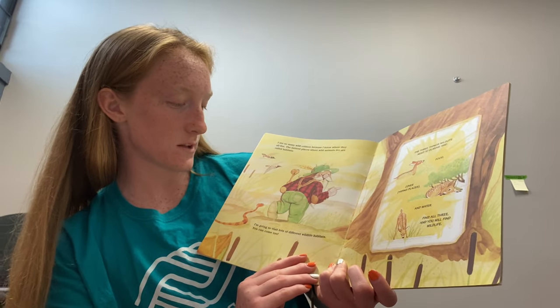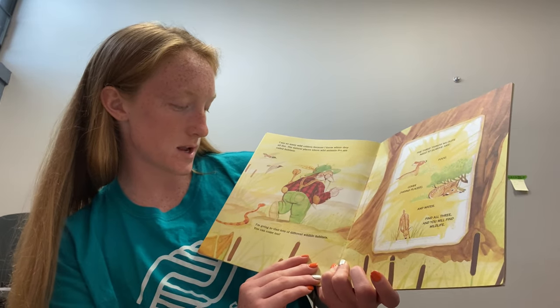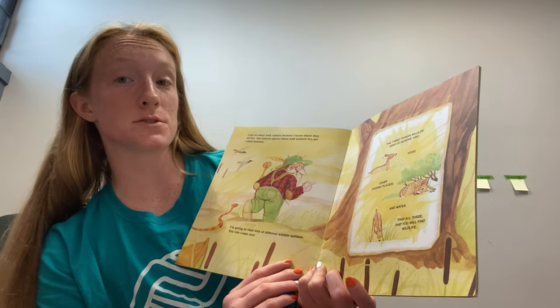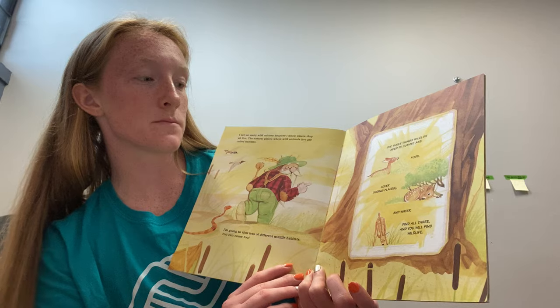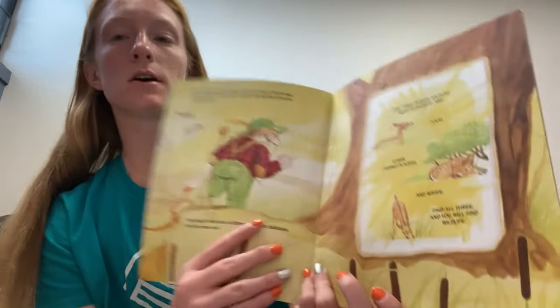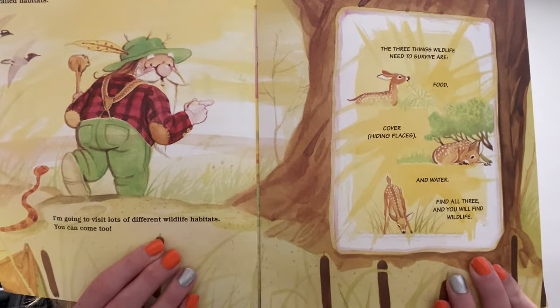I'm going to visit lots of different wildlife habitats, and you can come along too. Now the three things wildlife need to survive are food, cover or hiding places, and water. If you find all three, then you will find wildlife.